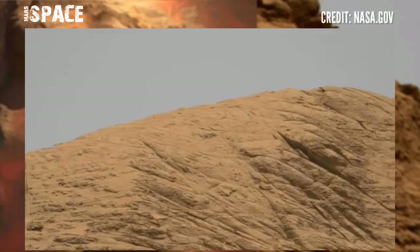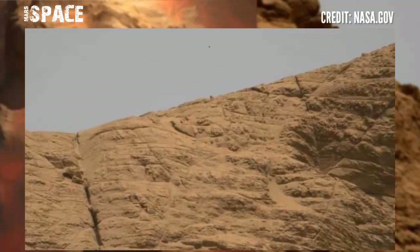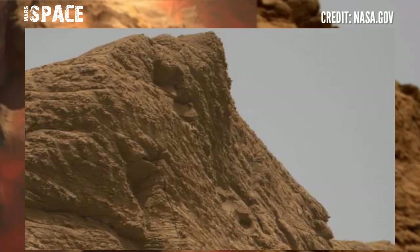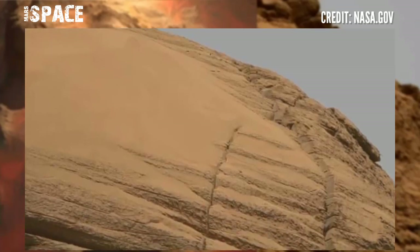Here is a new video of Mars from NASA's Mars Rover. Mars Rover Curiosity captured this new panorama. This video is made up of over 75 images. You will find them all in the album.